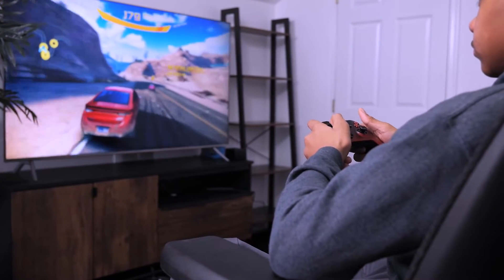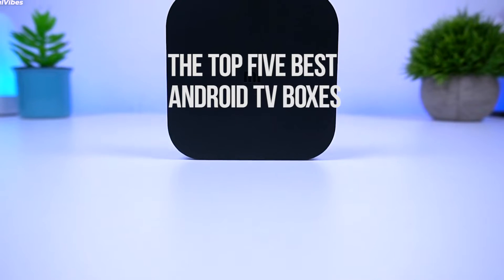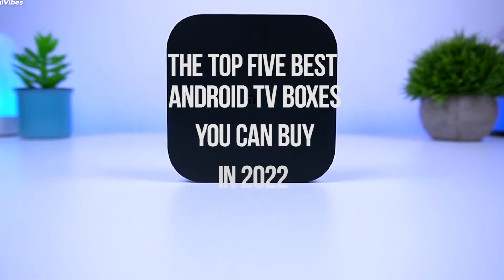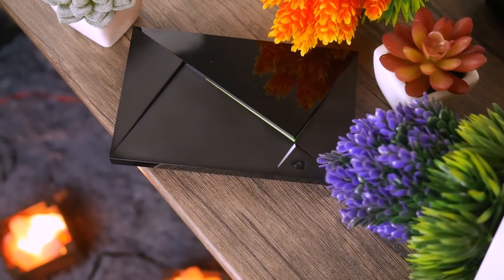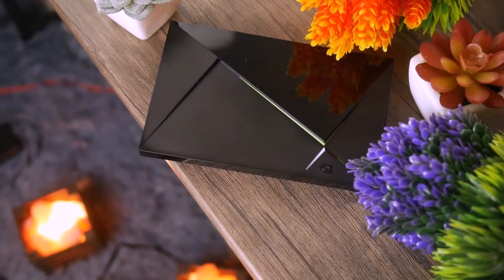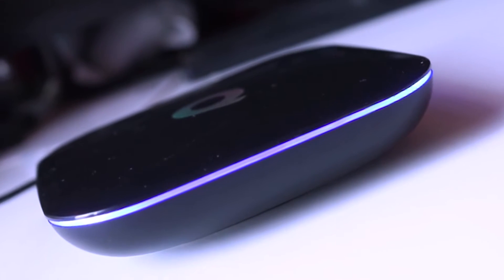Hello everyone, welcome back to the 5 Best! In today's video, we'll be checking out the top 5 best Android TV boxes you can buy in 2022. I made this list based on buyer suggestions, opinions, and hours of research. I also listed them based on price, features, and durability.